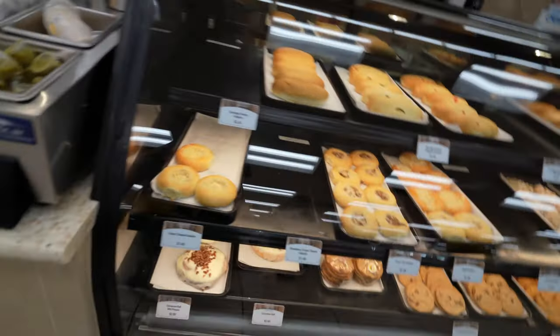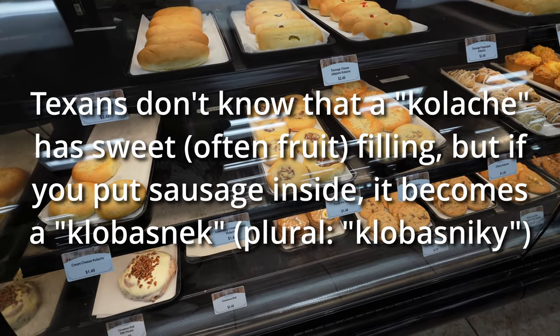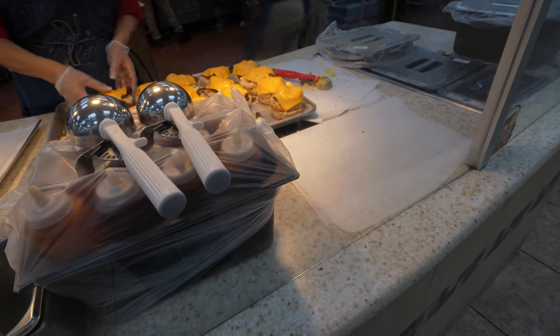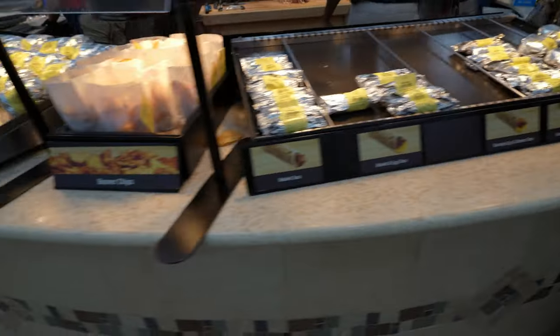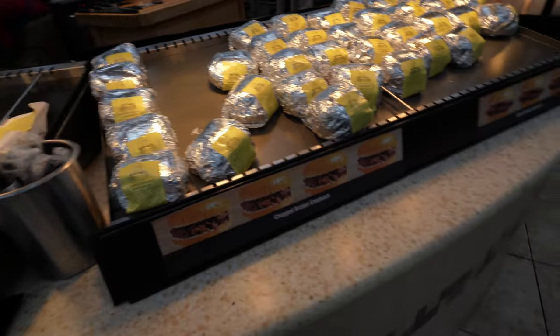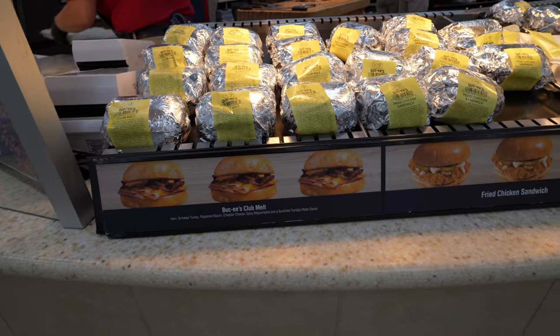Oh cheesesteak — oh my god. The kolaches are supposed to be really good too, I might have to get one before I go. He's making the greatest breakfast biscuit in the world. Full pork, sliced turkey, tacos, all sorts of tacos. They make their own chips. Sliced brisket, chopped brisket — sliced or chopped? Fried chicken. Club melt — club melt has ham, smoked turkey, peppered bacon. Oh, I'm getting one of these.